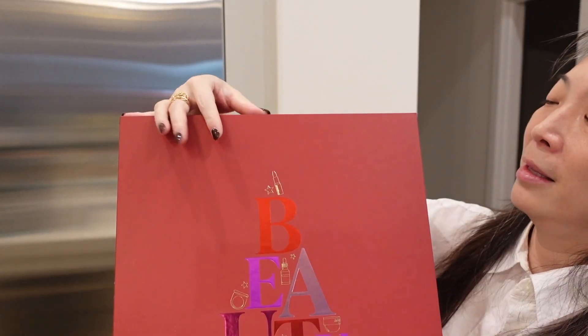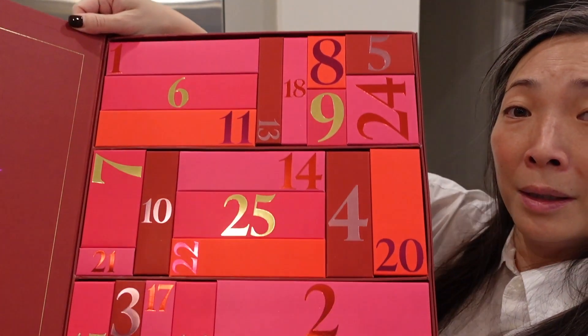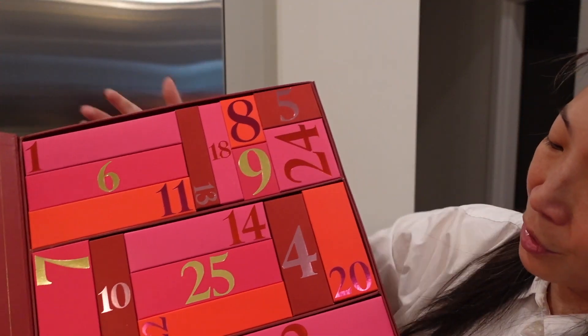I had to open up this box because it was gigantic — Space NK sent me their 2022 advent calendar, and it is gorgeous. Look at all the little boxes inside. There are 25 days, which is what I believe I'll be doing for Mishmas this year. I'm still deciding if I'm going to do 24, 25, or all 31. Big thank you to Space NK.